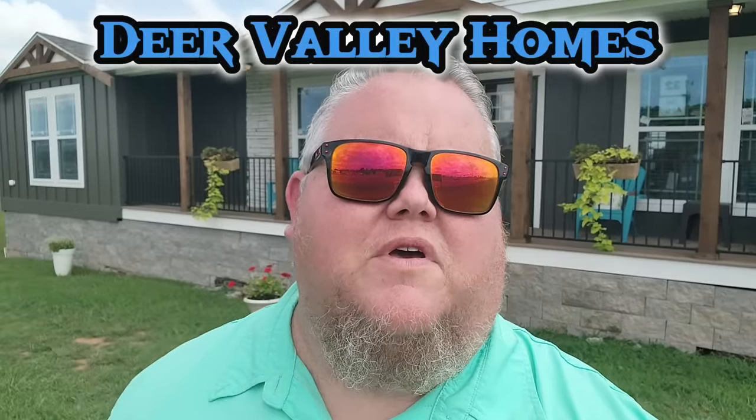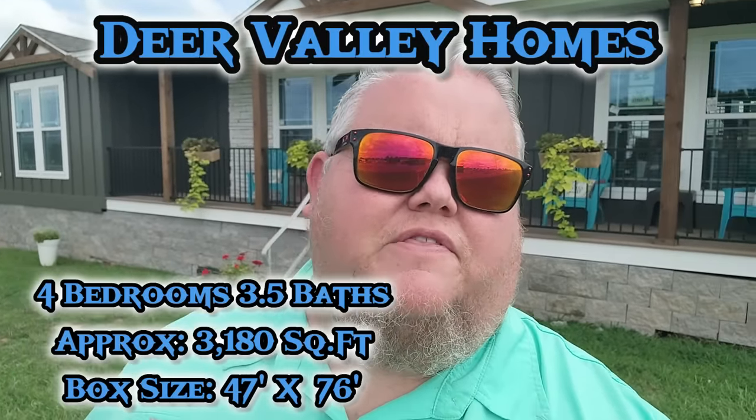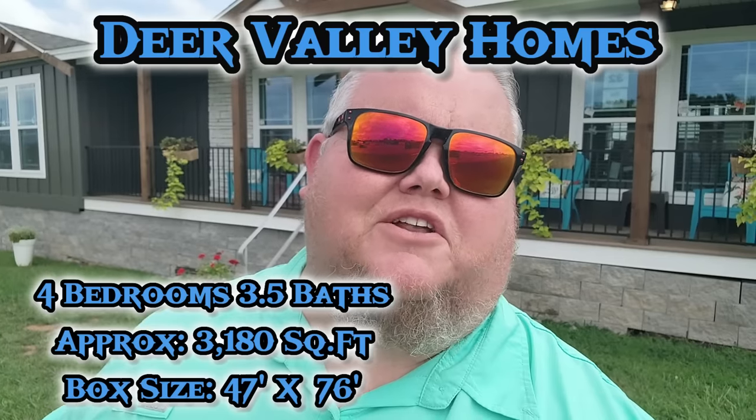Big Dave here with Family Dream Homes of Bowling Green. Today we're going to be taking a tour of a beautiful Deer Valley home. It features four bedrooms, three and a half baths, about 3,180 square feet, and two porches. You're not going to want to miss this tour, so stick around.